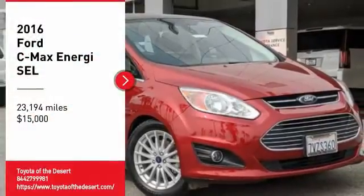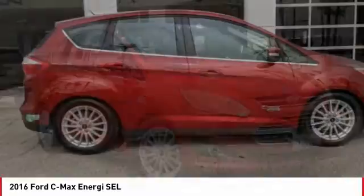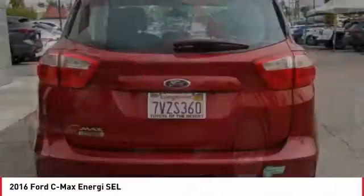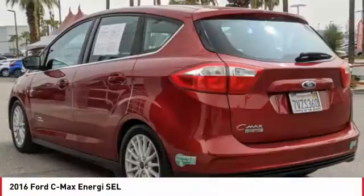Come test drive the 2016 C-MAX Energy. The C-MAX Energy is a hatchback with seating capacity of 5. Its powerful engine and stylish interior make it a great option for those looking for a functional and efficient vehicle.